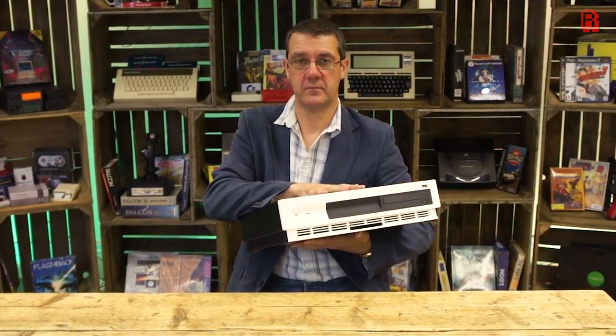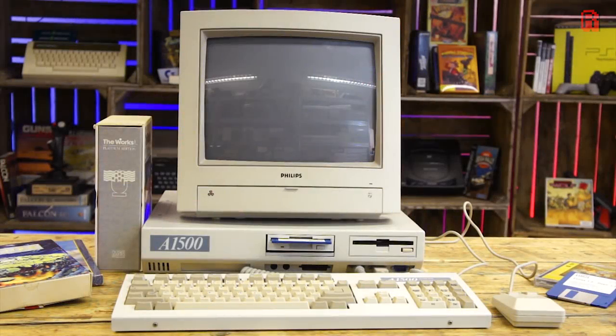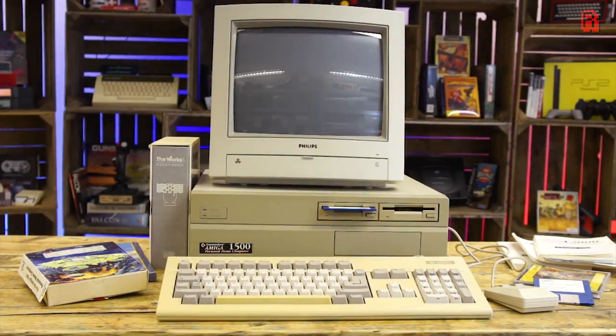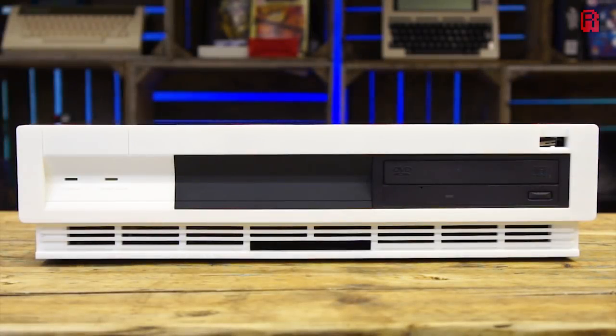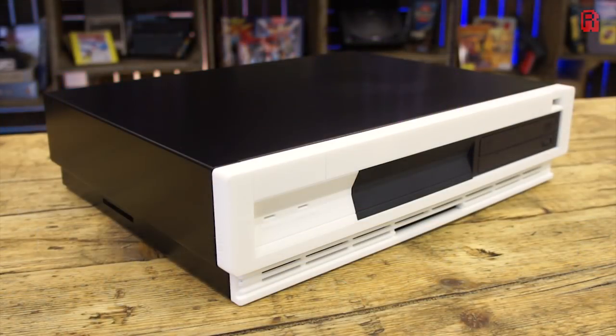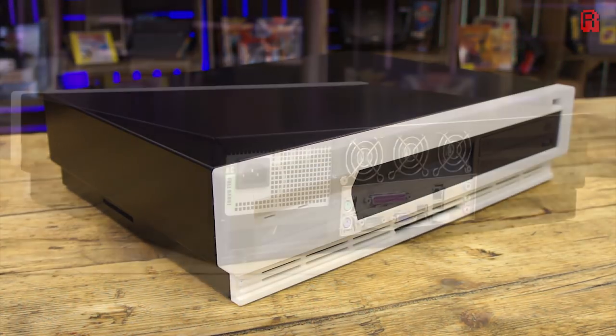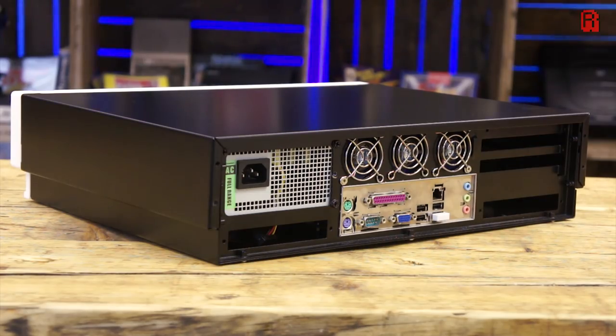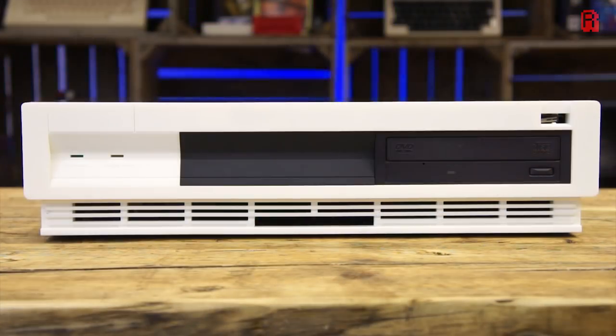The final chapter of our very British Amiga story remains to be written. When Stephen has finalised the design of the Checkmate A1500+, he'll launch a Kickstarter to fund the moulds. In the meantime, if you'd like to follow his project, you can find more information using the links in the description or by searching for the Checkmate A1500+. I know I'll be following with interest to see how the story concludes, and if Stephen will proclaim at the end of it: Checkmate Commodore, checkmate. As always, thank you for watching, and take care.